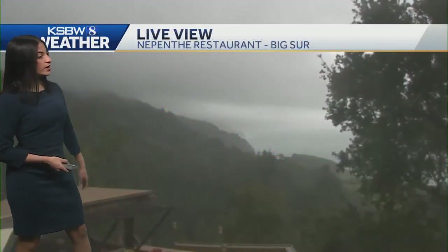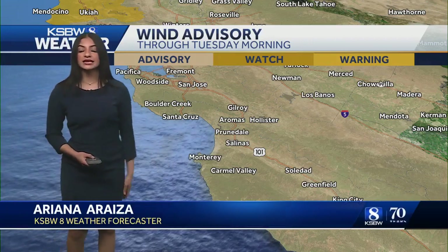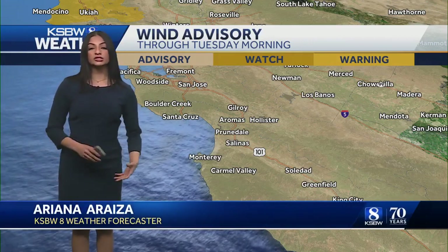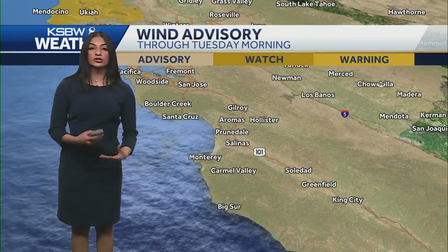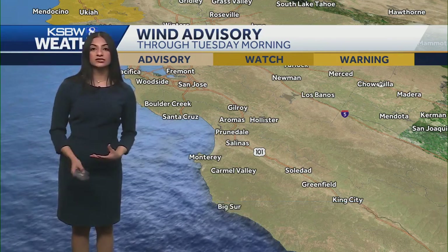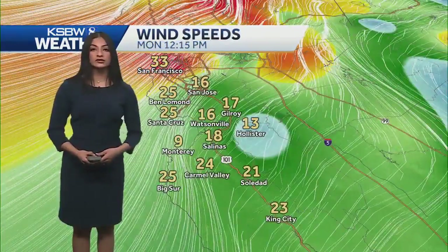Taking a look right now at Nepenthe restaurant out in Big Sur — we were seeing the wind and the trees moving quite a bit earlier, as well as the camera. We are still seeing breezy conditions and that wind advisory is still going to be in place until tomorrow morning, affecting the entire central coast. The main concerns with the wind advisory, given that we're already saturated, are trees down, power lines down, and more power outages. So prepare for that just in case.